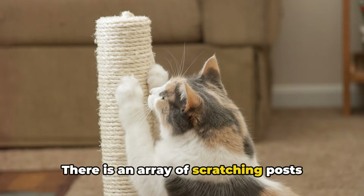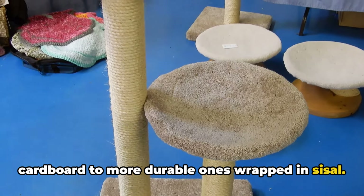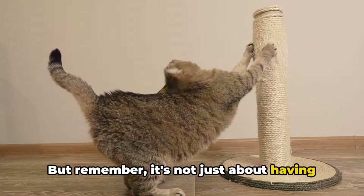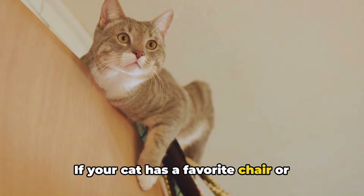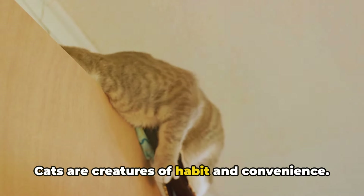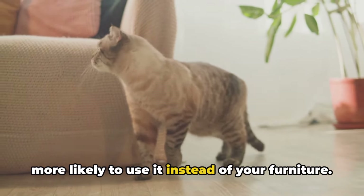There is an array of scratching posts available in the market today. You can choose from simple ones made of cardboard to more durable ones wrapped in sisal. There are even carpeted options for those who want to give their cats a touch of luxury. Remember, it's not just about having a scratching post — it's about having it in the right place. If your cat has a favorite chair or corner of the sofa that they love to scratch, place the new scratching post nearby. Cats are creatures of habit and convenience, so if they have an appropriate place to scratch within easy reach, they're more likely to use it instead of your furniture.